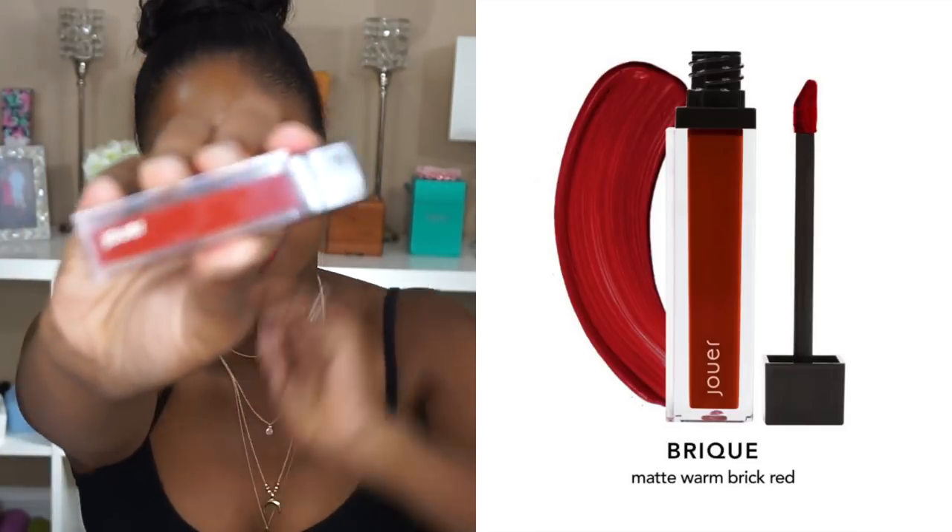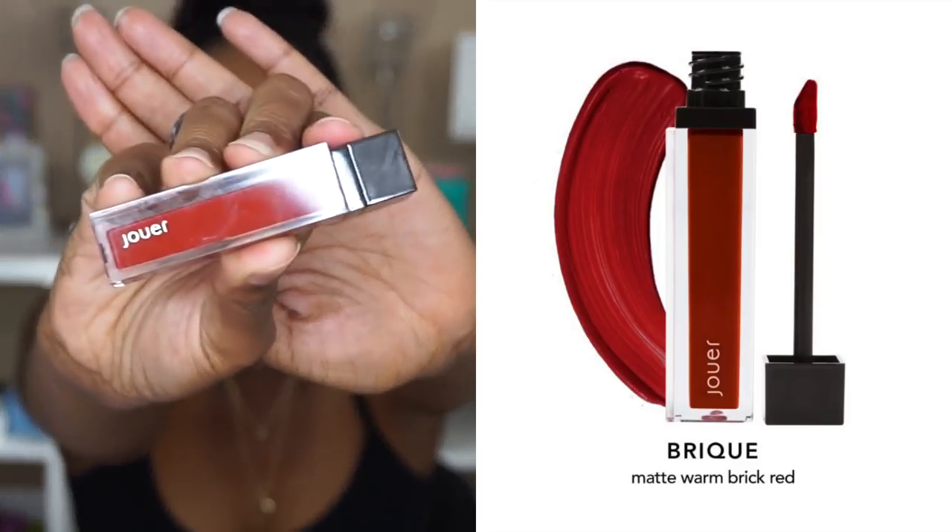Next up is another one from the brand Joie and this is in the color Brick. If you saw my Laura Mercier Glow Translucent Setting Powder review, that was the color I was wearing in that video — I'll leave it in the cards. This is another very creamy matte liquid lipstick. I think it works with all skin tones and it's great for all seasons — you can rock this for work or play, it's flattering for any setting and on every skin tone.